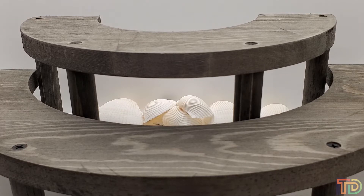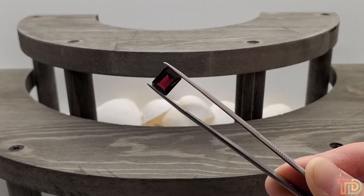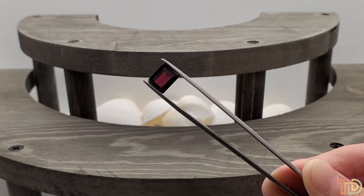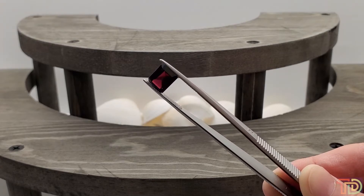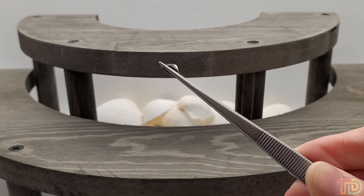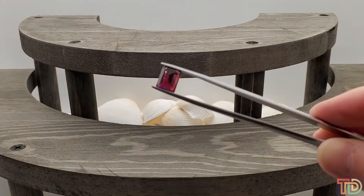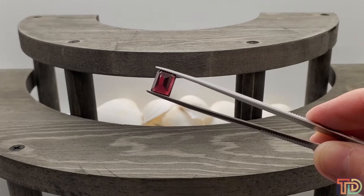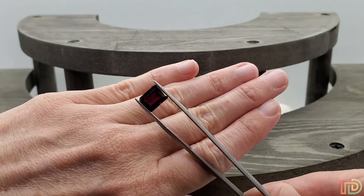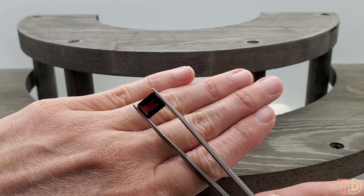This is item number 7001, and this is a 4.35 carat emerald cut garnet for $30. This is a very standard or typical looking garnet — kind of that grape color — but an excellent looking stone with very nice clarity and a nice size, just under four and a half carats. Beautiful fire in this one. 4.35 carat emerald cut garnet for thirty dollars.